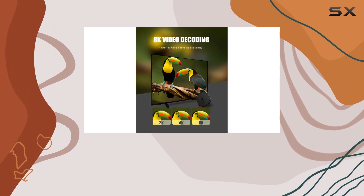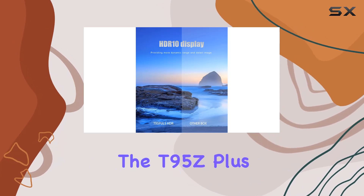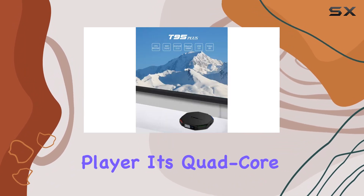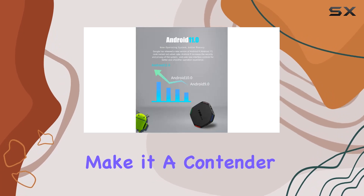The sleek design and build quality add a touch of sophistication to your entertainment setup. In summary, the T95Z Plus Android TV Box is a solid choice for those seeking a powerful and versatile media player. Its quad-core processor, ample RAM, and impressive resolution support make it a contender in the market.